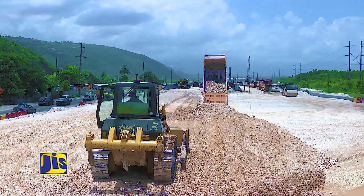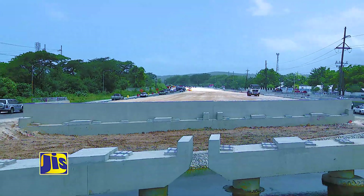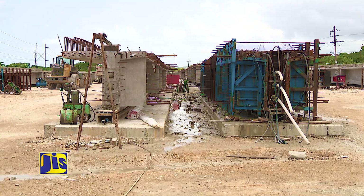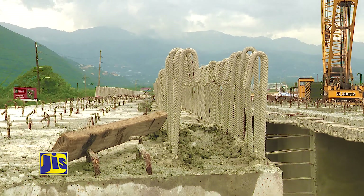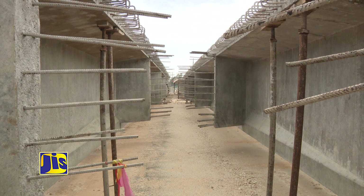Meanwhile, the eastern and western approaches to the new Fresh River bridge are being filled to bring it up to level and to make the structure more stable. This work on the approaches also allows for easier access to the structure for further work, which includes launching of the girders that will form the base for the bridge decking. The girders are what the deck of the structures will sit on.